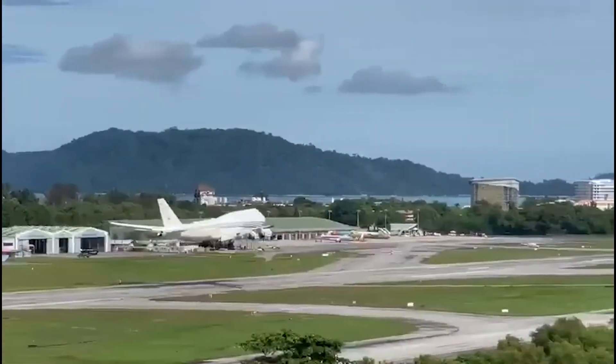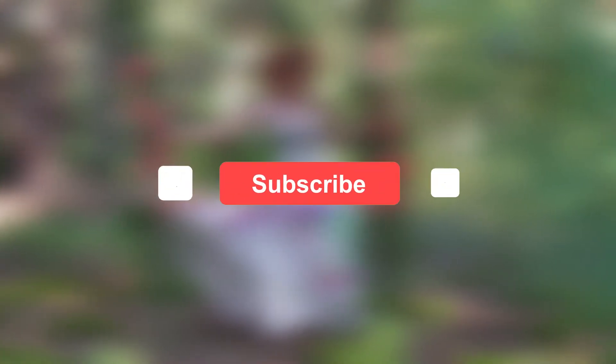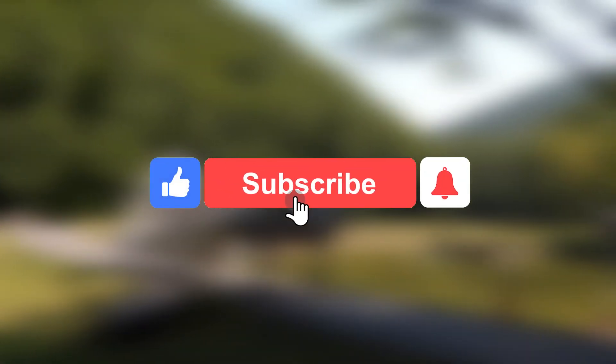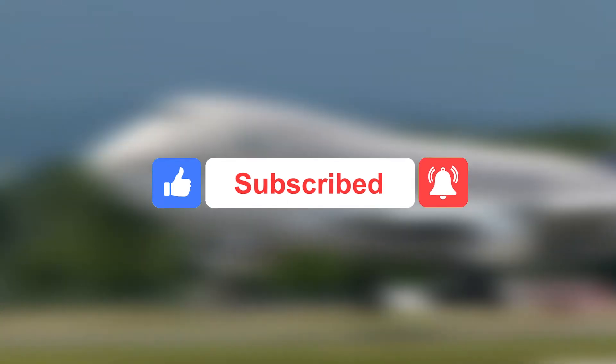How did you find this luxurious super-private jet? Let us know below in the comments. If you enjoyed this and want more videos like this, hit the like button to inspire us, and don't forget to subscribe to get notified about future uploads on this channel.